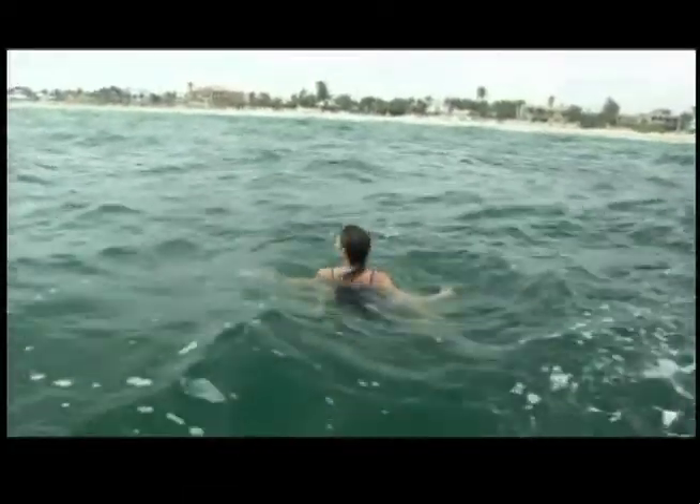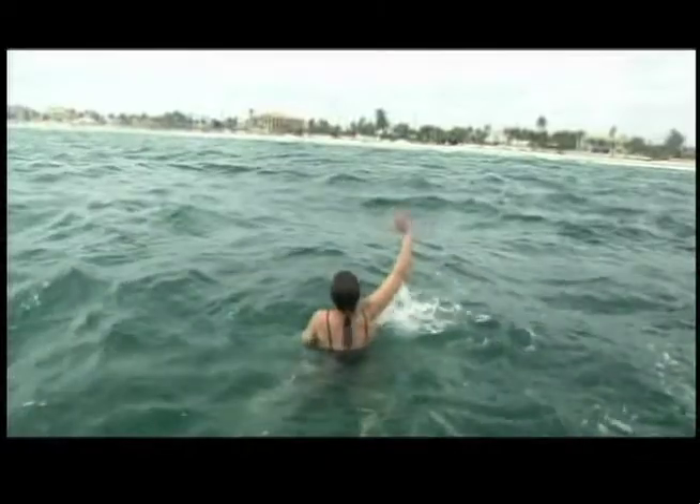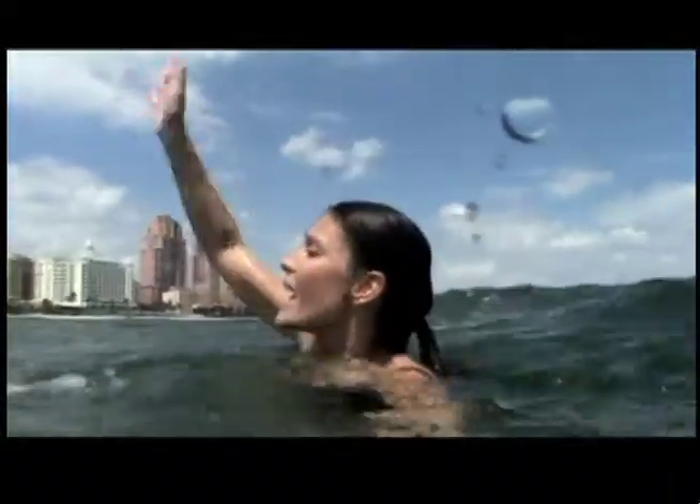My last liberty call in Fort Lauderdale started off nice enough, but when I suddenly realized I was being tugged out to sea by a rip current, things got pretty scary. At first, I was too embarrassed to call for help — I'm a sailor after all, I should know what to do in a water emergency. But I was tiring quickly trying to swim against the current. I knew if I didn't get help, I'd drown.